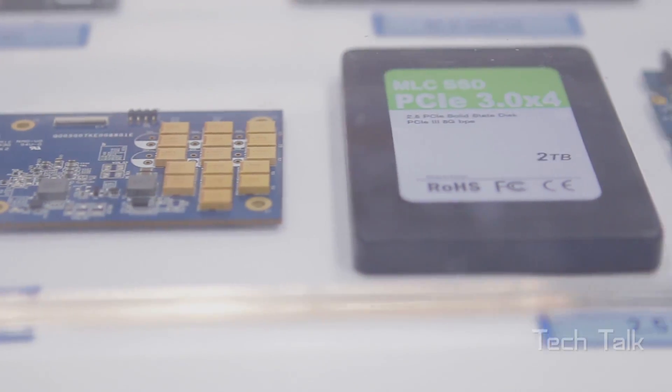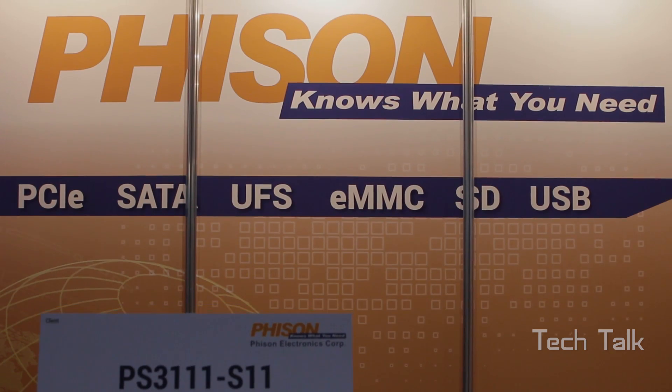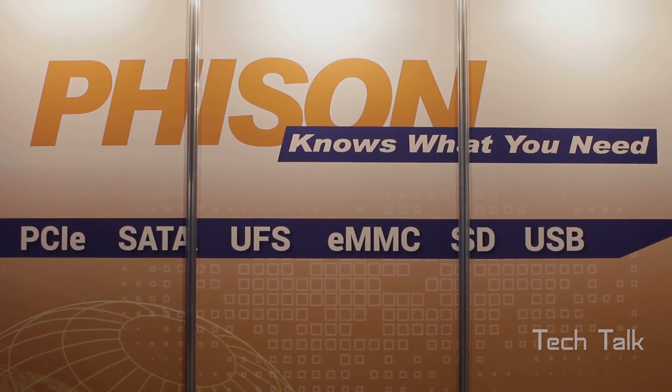This year we're here to showcase some amazing products for 2015 and 2016 as well. To start off with, we have our first-generation PCIe Gen 3x4 NVMe controller, and then we also have our two-channel SATA SSD controller, and also previously already announced, we also have our S10 SSD controller. All three of these — what we've been doing for late 2015 and 2016 — is ramping up and getting ready, gearing up for the latest NAND support.